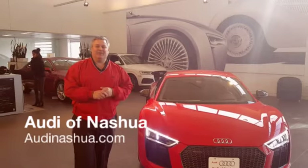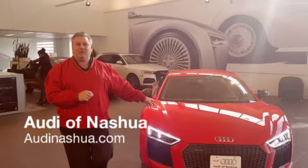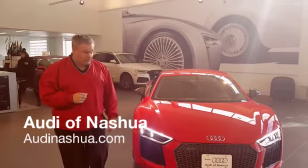Howdy in Nashville. I'm Mike Rindell, one of the brand specialists here. What I have in front of me is a beautiful Tango Red R8 2017 model, redesigned for this year.